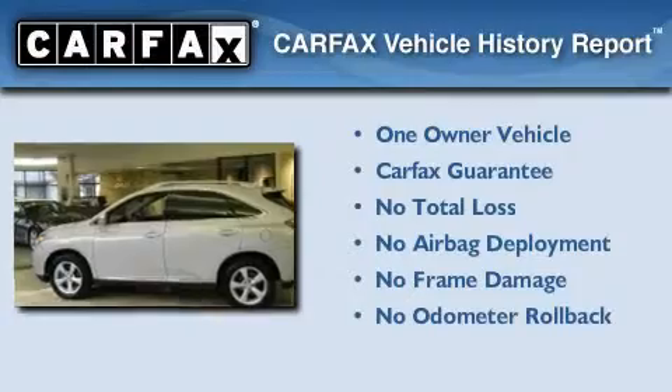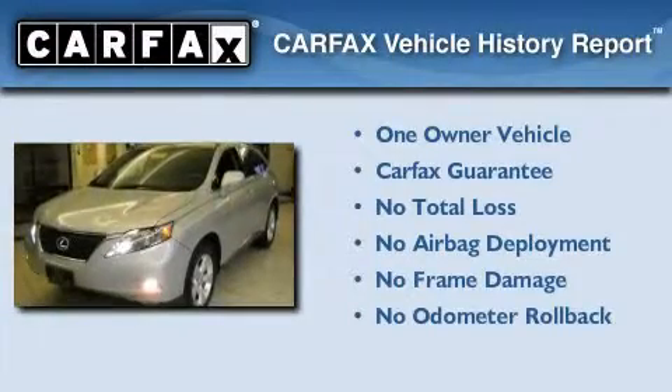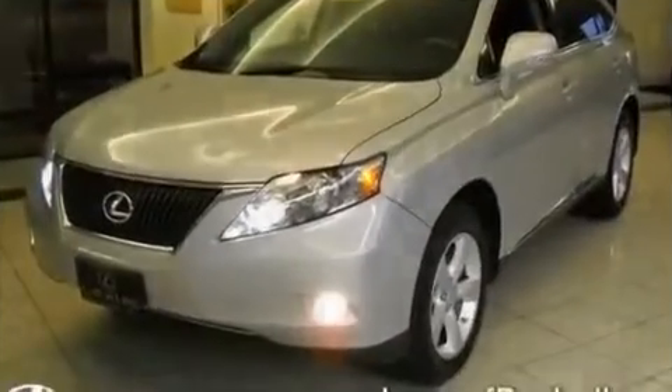This Lexus has had only one owner, and it qualifies for the Carpac's buy-back guarantee. This vehicle is sure to sell fast. Call and arrange your test drive today.